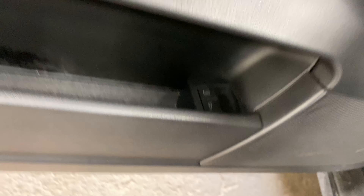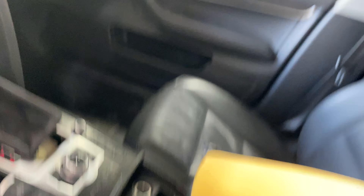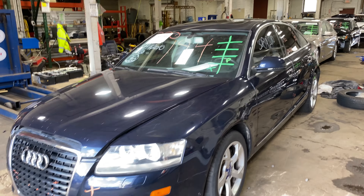This one does have black leather interior. As you can see, plenty of great parts still left on this 2010 Audi A6 and many others here at Thomas Forn Auto Parts.